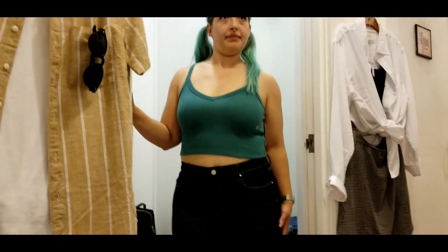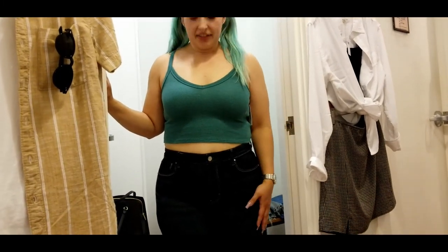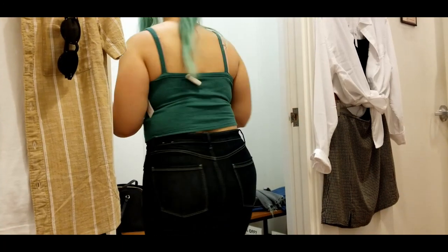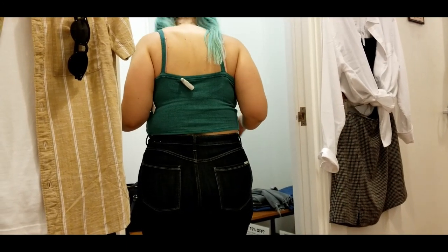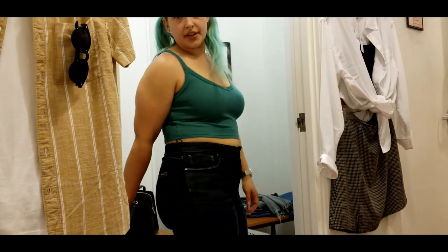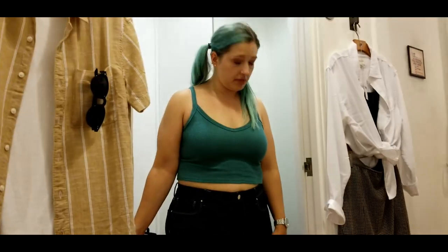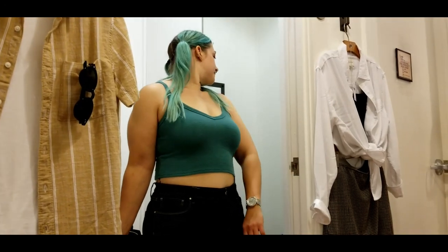Kara is trying on a top and I really love the pose — it matches her hair beautifully. I think it's very flattering on her. She just needs some super high-rise jeans to go with it. I absolutely like it.